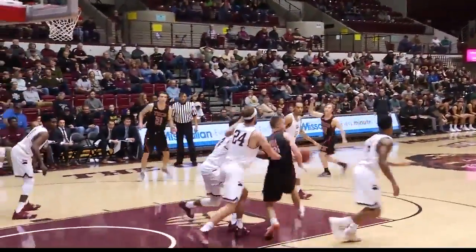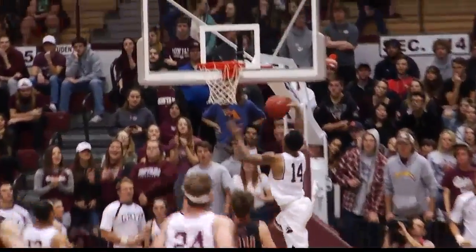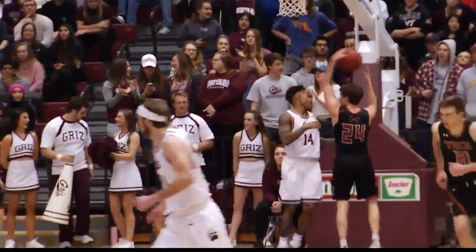Tech kept it close for a while, but now Montana's starting to build a lead. Ahmad Rory grabs the steal, he finishes with the layup — 20 points, a game high for the senior.